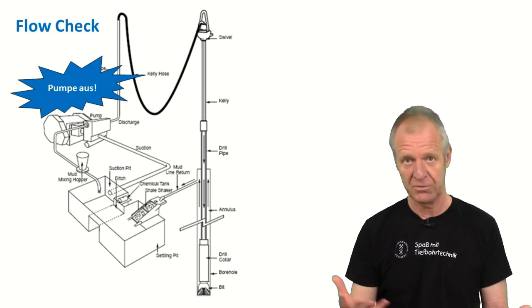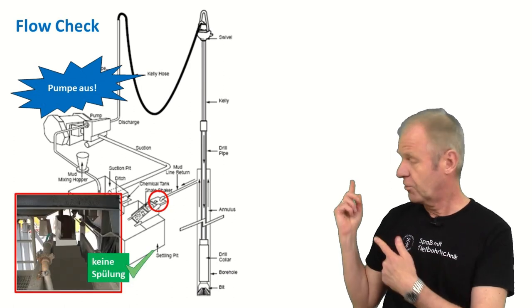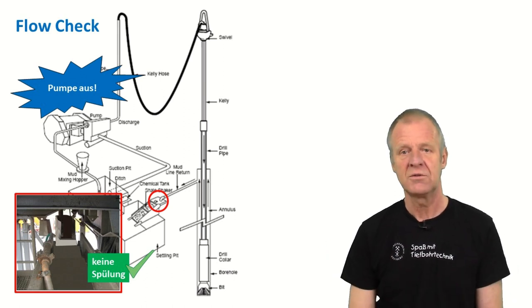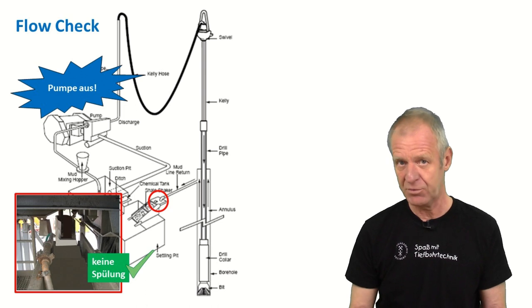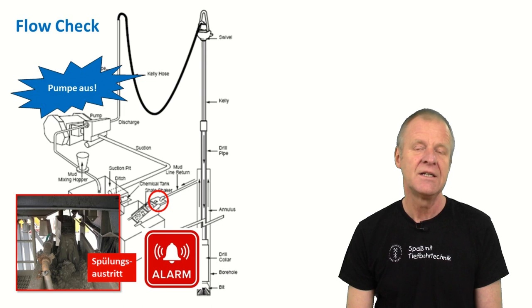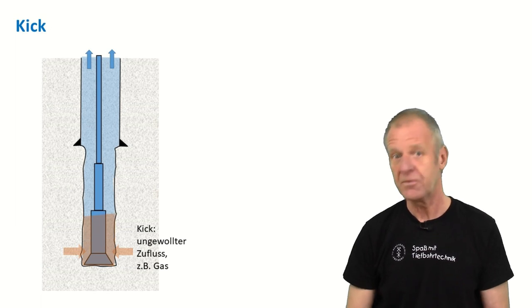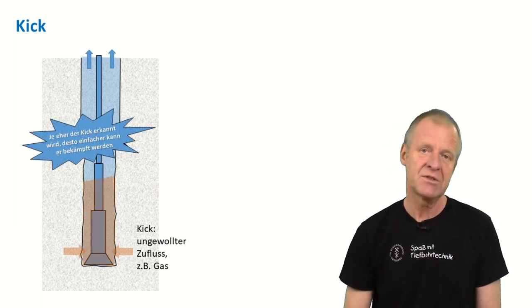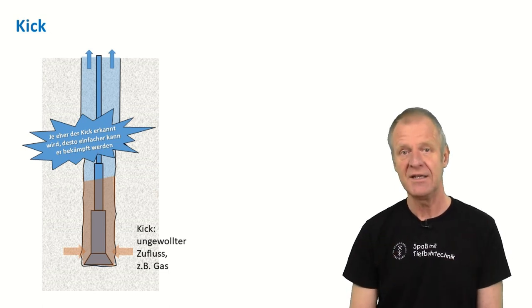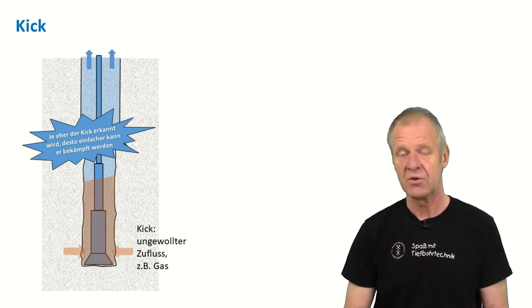For a flow check, you turn off the mud pumps so that no more drilling mud goes into the borehole, and then you wait and see what happens. If no mud comes out when the pump is switched off, then everything is fine — it was probably a false alarm. But if mud continues to come out of the borehole after the pump is switched off, then we know we have a kick in the system. This kick will slowly rise up in the borehole, and if it's a gas kick, it may even expand and get bigger on its way up. This is why it's important to detect such a kick as early as possible — the earlier it is recognized, the easier it is to take measures to safely remove it.